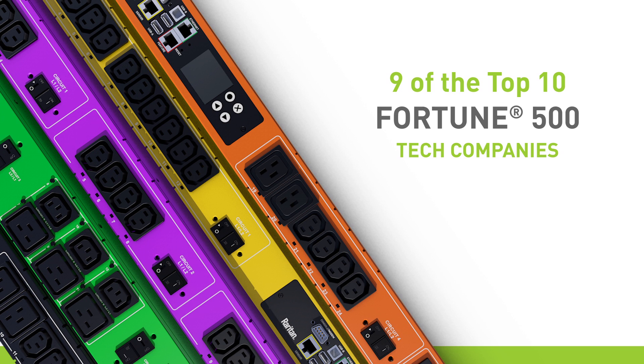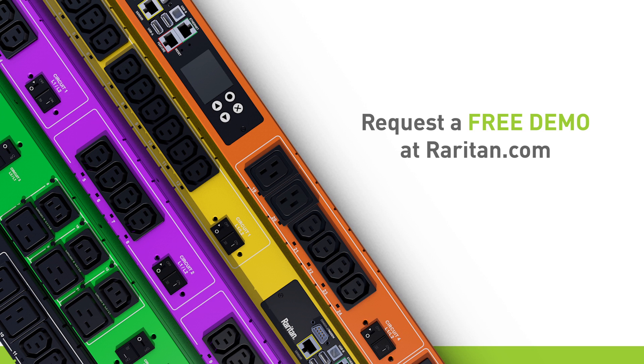Raritan solutions are used by nine out of the top 10 Fortune 500 technology companies. Visit Raritan.com and request a free demo.